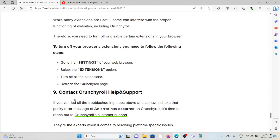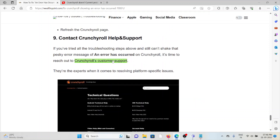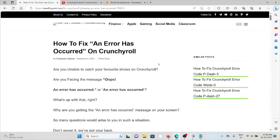The ninth method is to contact the Crunchyroll help and support team. If you have tried all the troubleshooting methods and are still facing the problem, contact the Crunchyroll support team. Their back-end technical experts will be able to help fix the issue. The support website is help.crunchyroll.com. That's all — thank you.